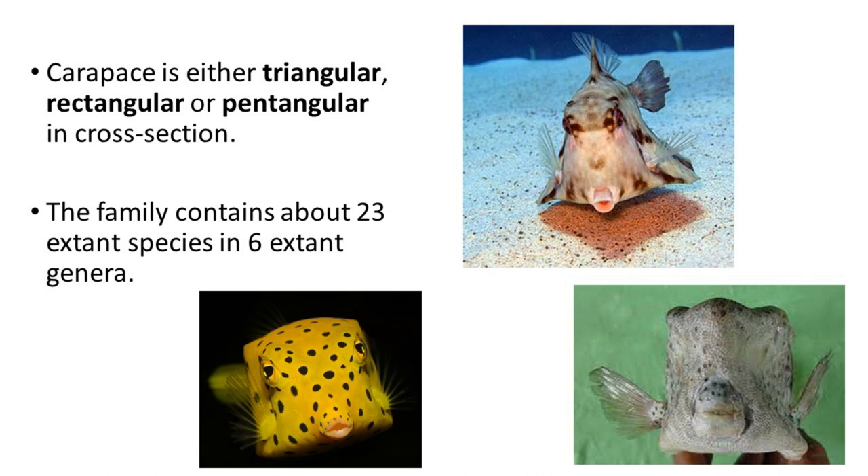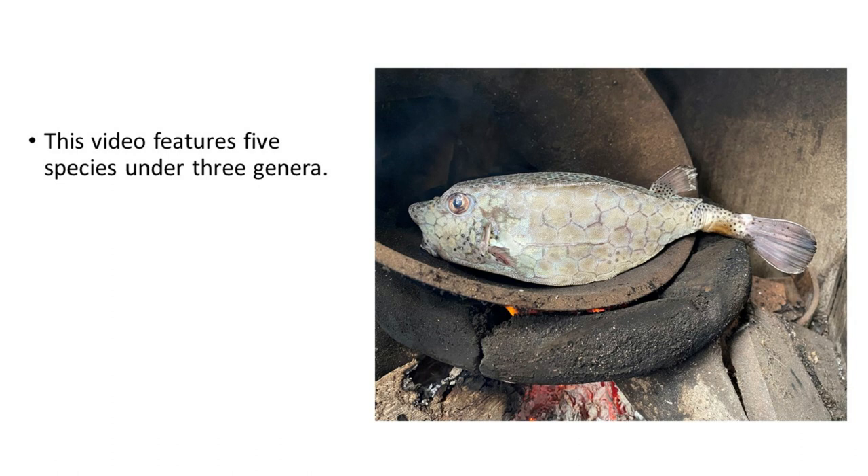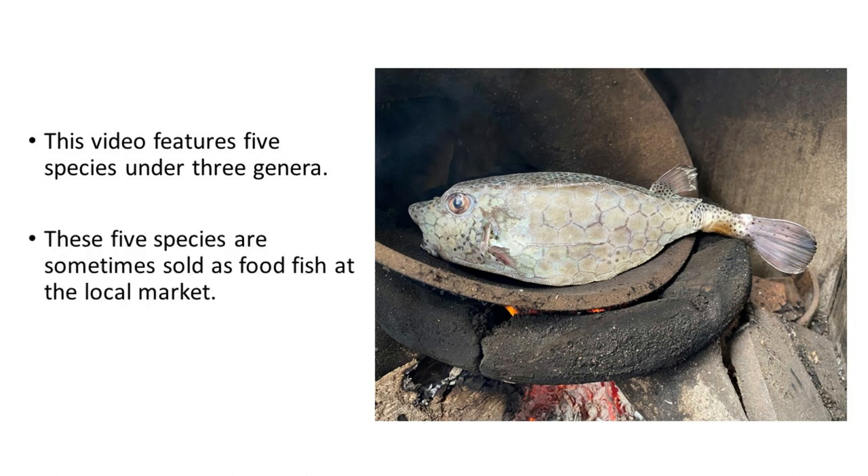The family contains about 23 extant species in 6 extant genera. This video features 5 species under 3 genera, sometimes sold as food fish at the local market.